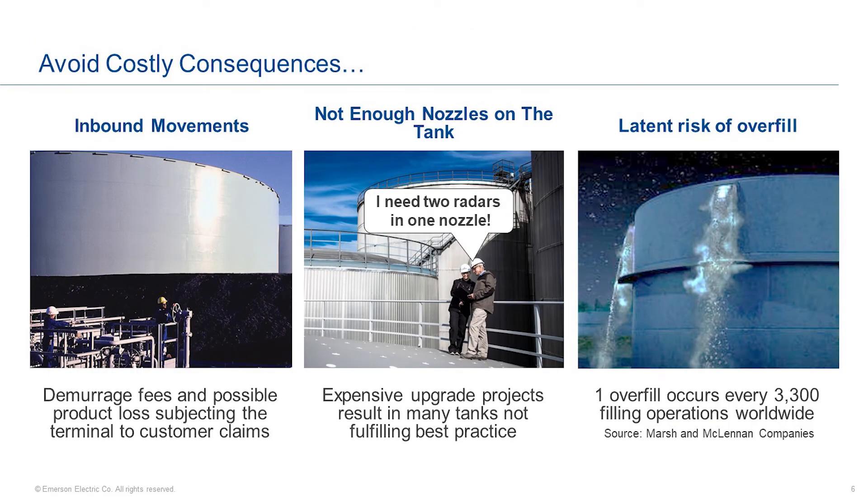There are some costly consequences to avoid. Unloading a barge into a tank may require one person for the entire operation and two more during topping off the tank. Not having extra capacity could cause the terminal customer to incur demurrage fees and possible product value loss, subjecting the terminal to claims to recover said expenses. In practice, many existing tanks lack available nozzles to add an overfill gauge, and adding nozzles or still pipes is cost prohibitive. Then there's the latent risk of overfill — it does happen once every 3,300 fillings across the world. This data comes from insurance brokers Marsh and McLennan. The rate of realization of these risks is very costly in terms of dollars, and if not more importantly, industry and social reputation.